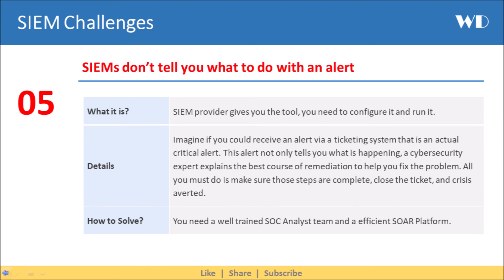The next SIEM challenge is that SIEMs don't tell you what to do with an alert. The SIEM provider gives you the tool — you need to configure it and run it. Imagine receiving an alert via a ticketing system where a cybersecurity expert explains the best course of remediation to help you fix the problem. All you must do is make sure those steps are complete, close the ticket, and the crisis is averted. For this you need a well-trained SOC analyst team and an efficient SOAR platform.